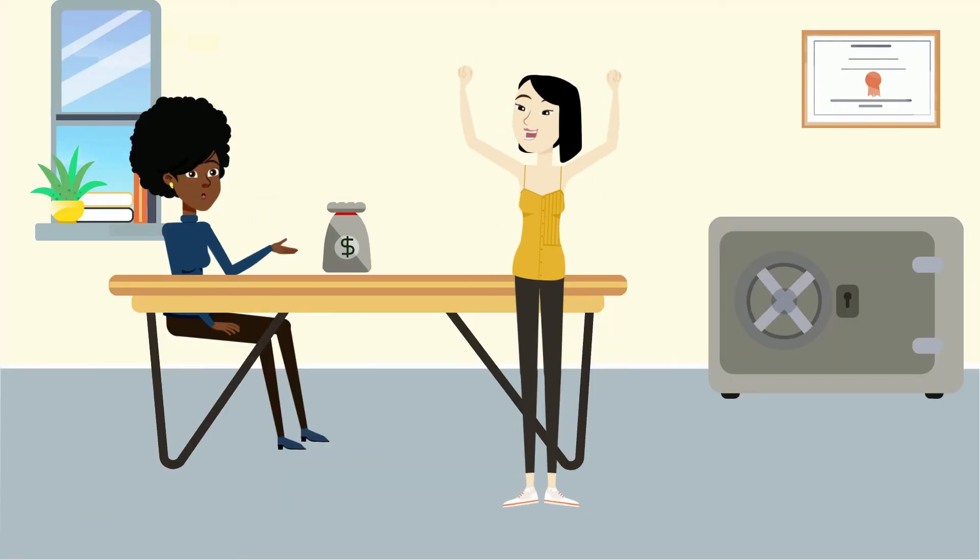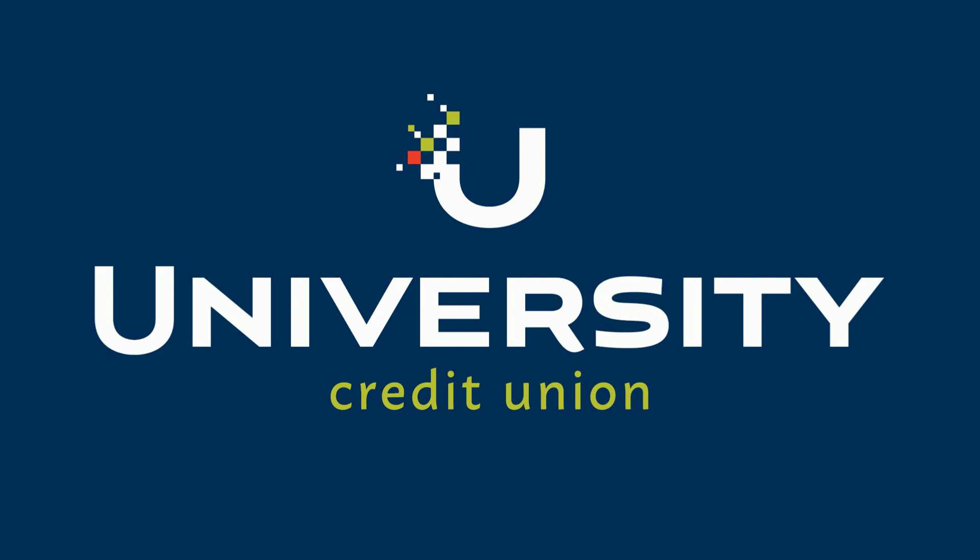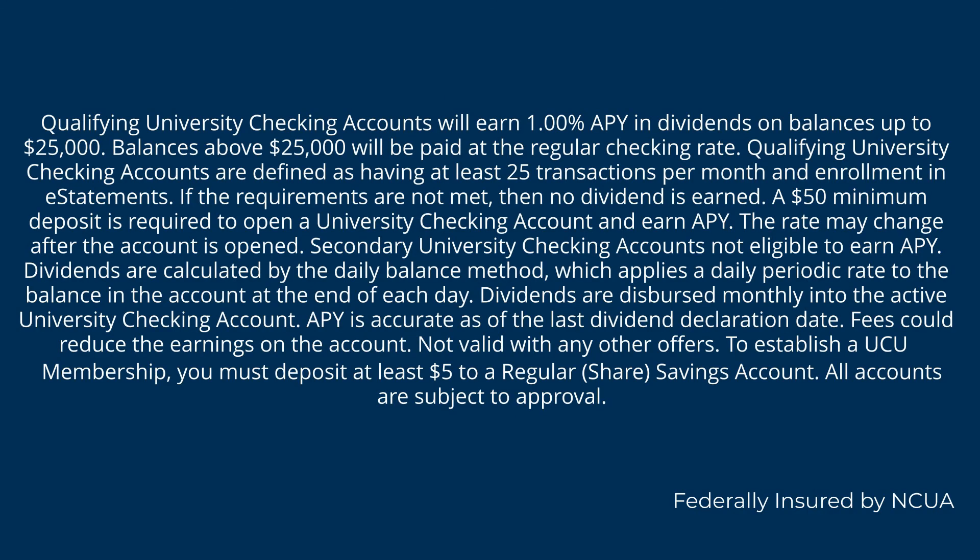Why not earn extra for the banking you already do? Start making the most out of your university checking account today.